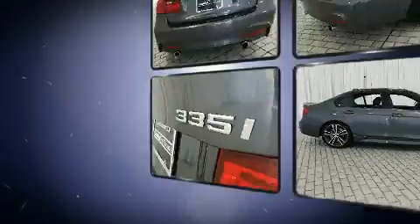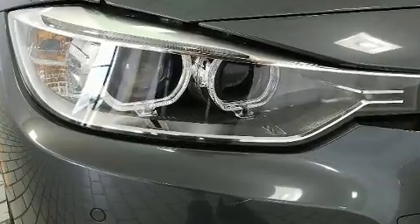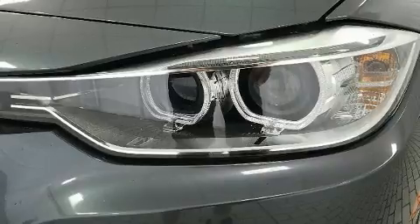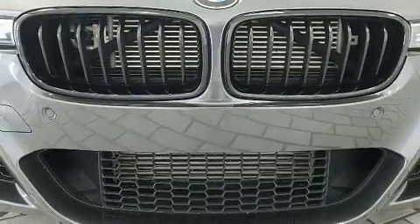BMW also prioritized safety and security with features such as dual front impact airbags with occupant sensing airbag, front side impact airbags, traction control, brake assist, anti-whiplash front head restraints, a security system, an emergency communication system, and four-wheel disc brakes with ABS.